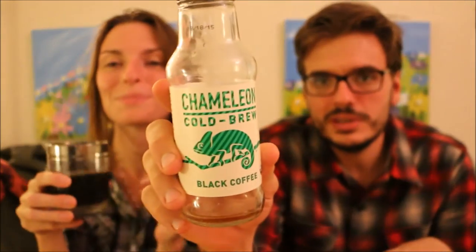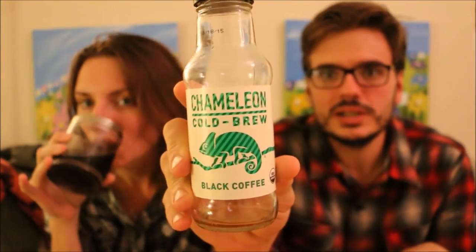We've got today the Chameleon Cold Brew Black Coffee. This is from Austin, Texas, I believe, at chameleoncoldbrew.com. It says 'coffee evolved.' Hand-selected beans from Central and South America are tailor-roasted, then brewed low and slow for over 16 hours in clean, cold hill country water to create a smooth, naturally low-acid coffee with notes of cocoa and toffee. The best coffee you've ever tasted, period.